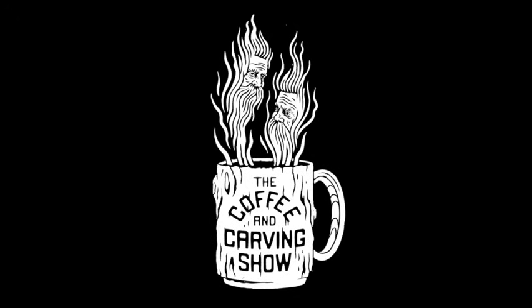Is this thing on? All right, let's get this going. Hey everybody, welcome back to the Coffee and Carving Show, episode number 86. That's right, 86. Who would have thought? Not I. Here we are nonetheless.